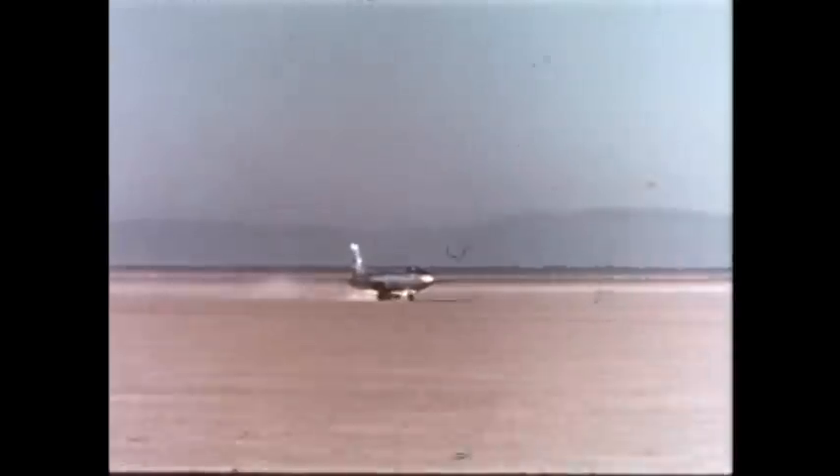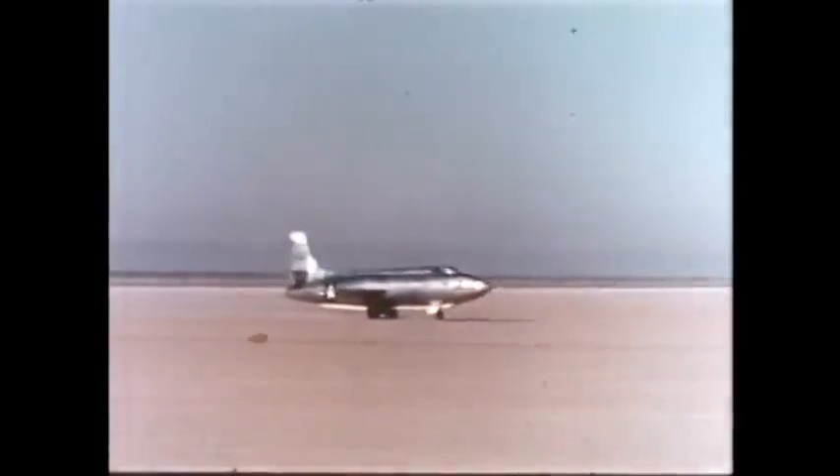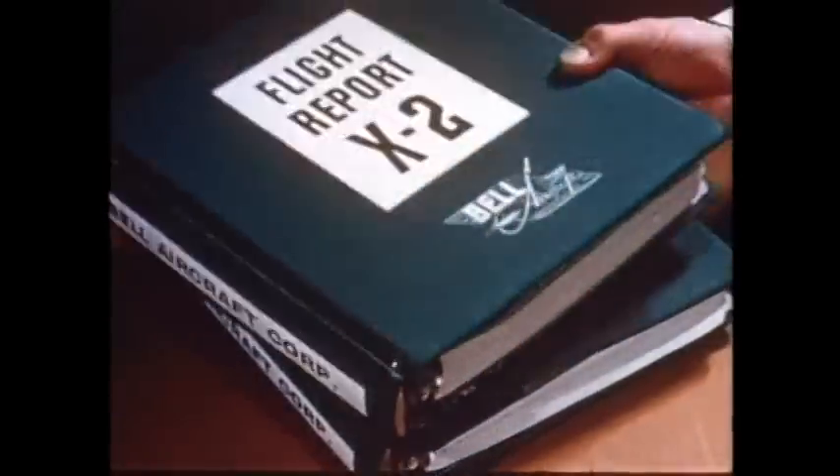Yes, this is the X-1A. Its records of 1,650 miles per hour and 90,000 feet in altitude are more achievements in aviation science, and they will bring valuable data to be used in practical aircraft and guided missiles of the future for the nation's defense. Planes like the X-1A are vital to the development of this country's air power. New barriers will be conquered, and better planes will be born as science probes further into the mysterious forces of the universe.